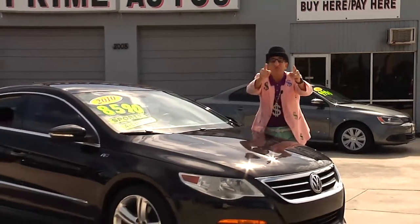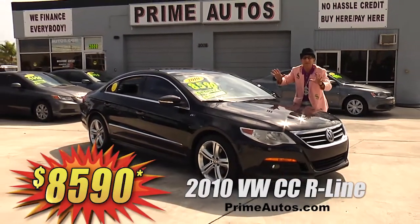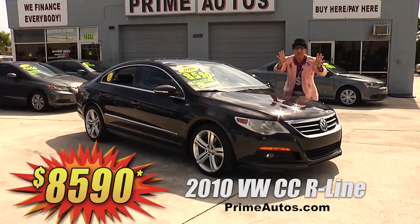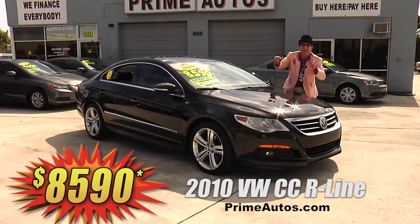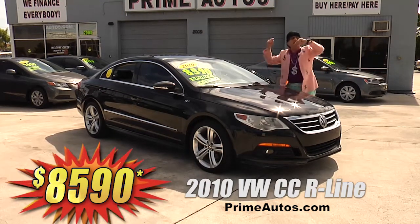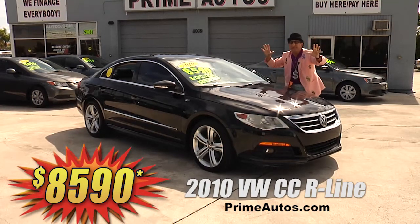Now this beautiful and rare 2010 VW CC premium luxury sport sedan — this one here has the hard to find R-Line package with a factory turbocharged engine, two-tone leather interior, touch screen audio with CD, XM, Bluetooth, alloys, and all the extras. I'm telling you, this one is going to go fast for only $8,590.